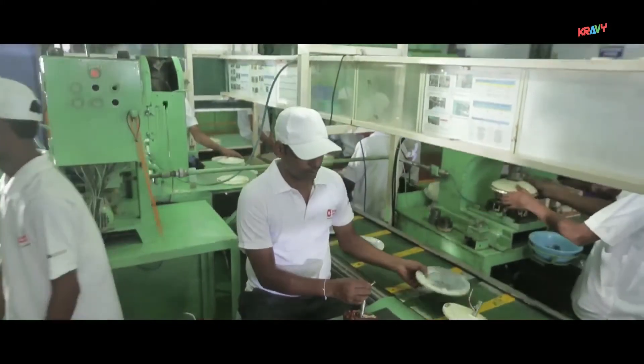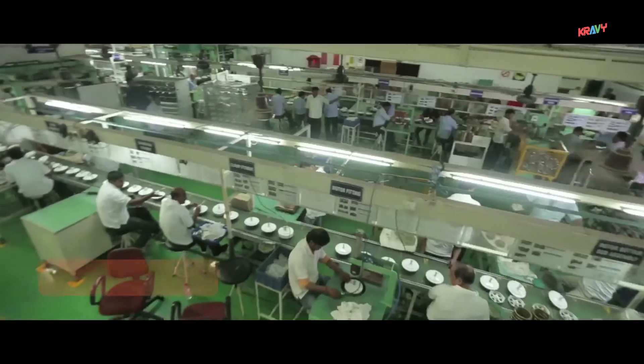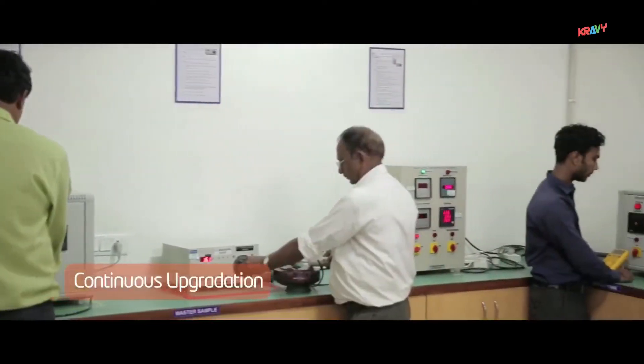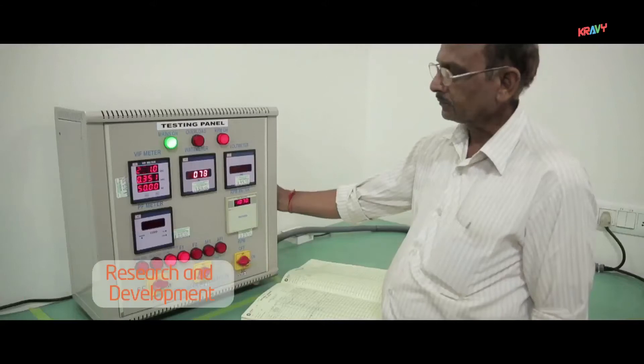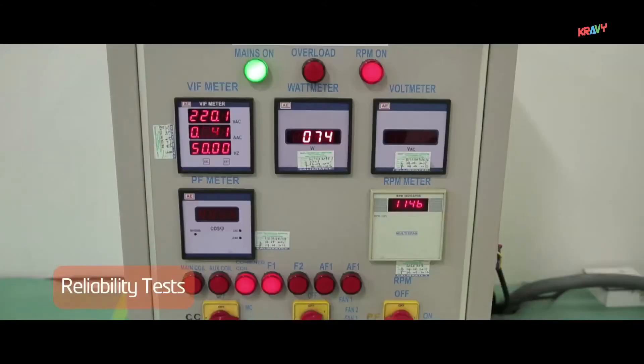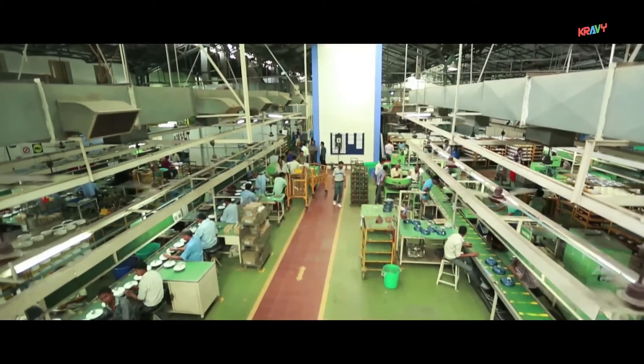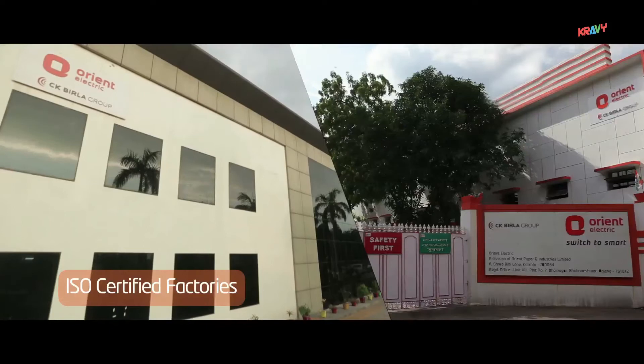Emphasizing on quality, Orient Electric follows Six Sigma processes and ensures zero-defect products. Continuous upgrades are done in research and development, noise testing, reliability tests, and other processes to provide utmost quality. Both our factories are ISO certified.